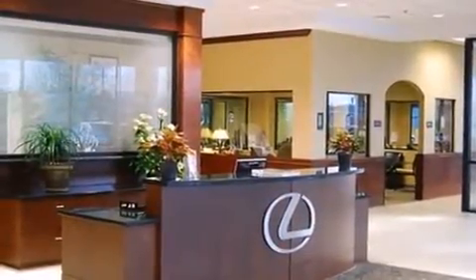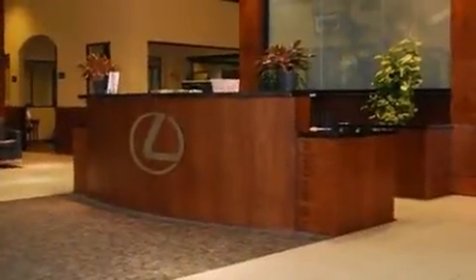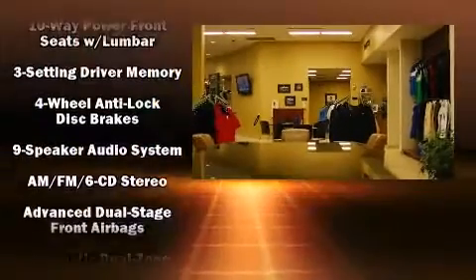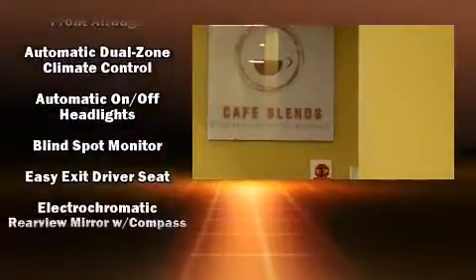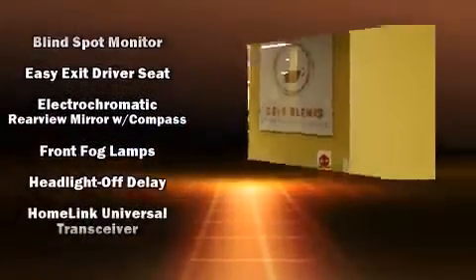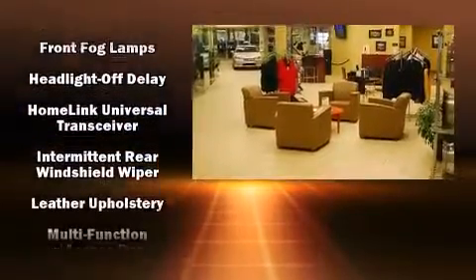Lexus prioritized practicality, efficiency, and style by including front and rear reading lights, a rear window wiper, power front seats, an outside temperature display, turn signal indicator mirrors, a power rear cargo door, and much more.